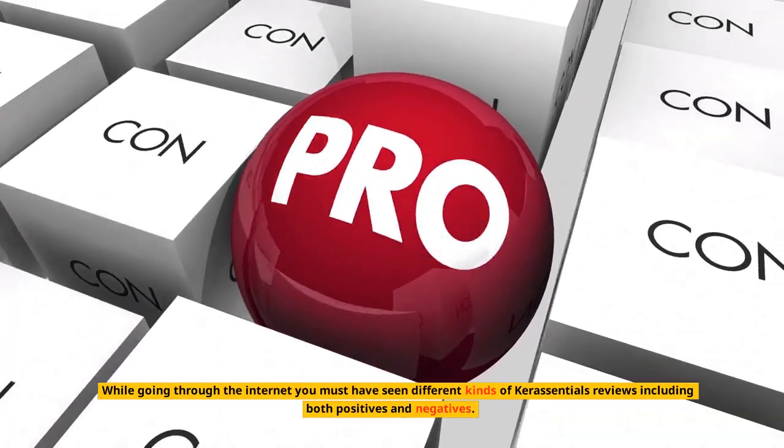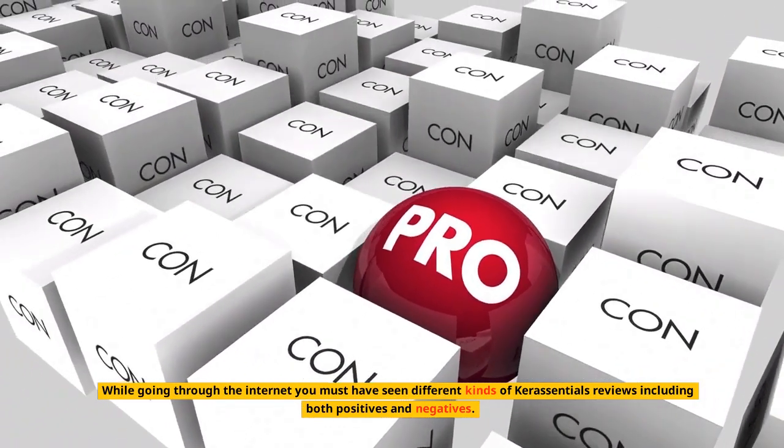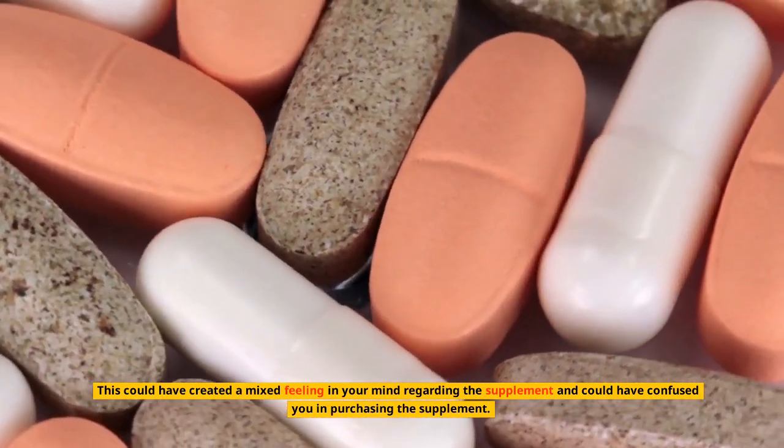While going through the internet you must have seen different kinds of Keresentials reviews including both positives and negatives. This could have created a mixed feeling in your mind regarding the supplement and could have confused you in purchasing it.